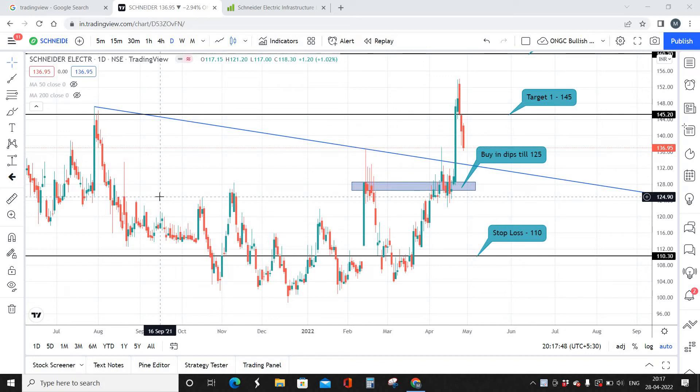Hello everyone, welcome back. It's Chris here, founder and CEO of TradeMasters. Today's video is going to be about Schneider Electric. Schneider Electric is a small-cap stock with a market capitalization of a little above 3,000 crores, which is below the 5,000 crore mark, so it falls under the classification of small-cap industries.